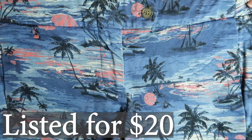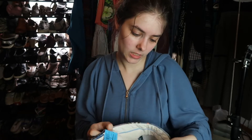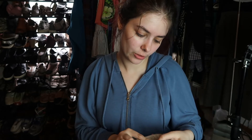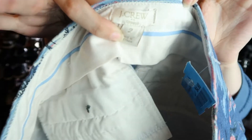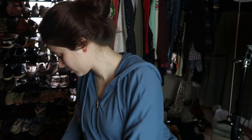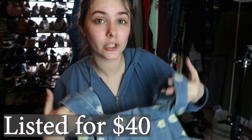These I bought purely based on the tropical theme — I thought they were so fun. I paid full price, $4.98. They're J.Crew Factory shorts, size small. Nothing super amazing brand-wise, so I'm not sure what they'll sell for, but that pattern is just so cute.